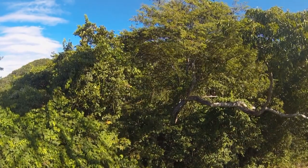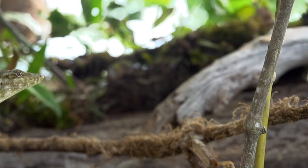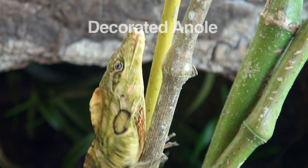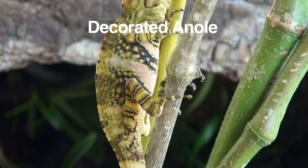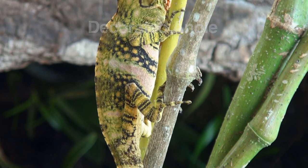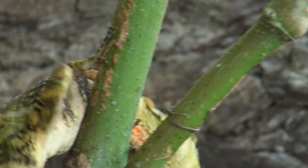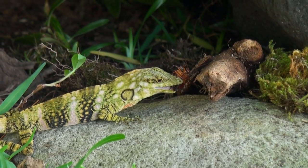So many tropical species inhabit the forest canopy, a place difficult for people to get to. One of these species is the decorated anole, a large, slow-moving lizard who seems to have great lung capacity. This lizard exists only in Costa Rica and Panama, and just loves cockroaches.